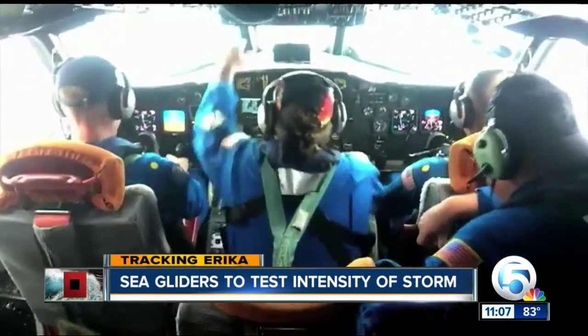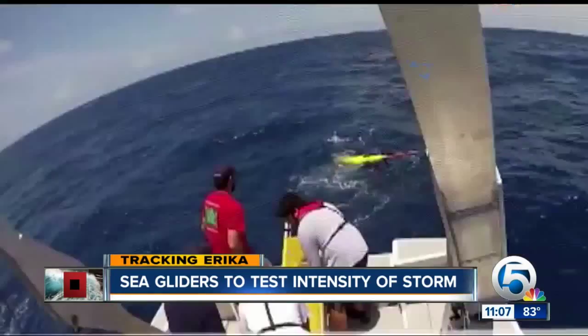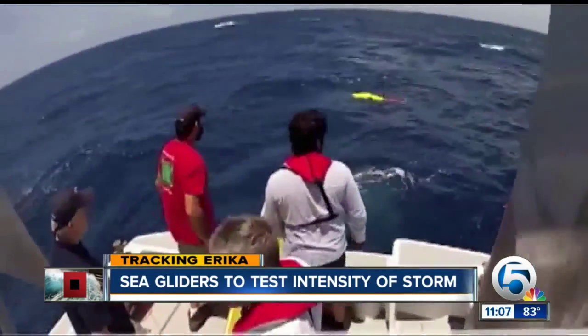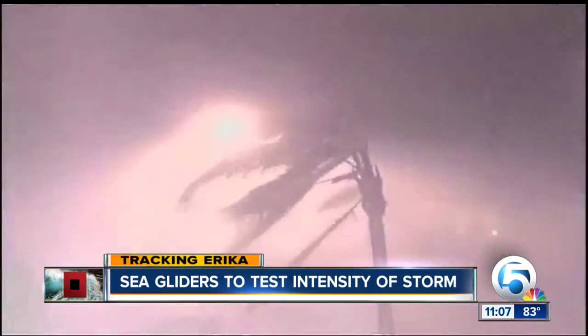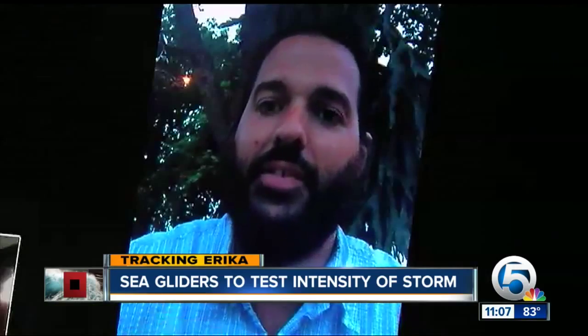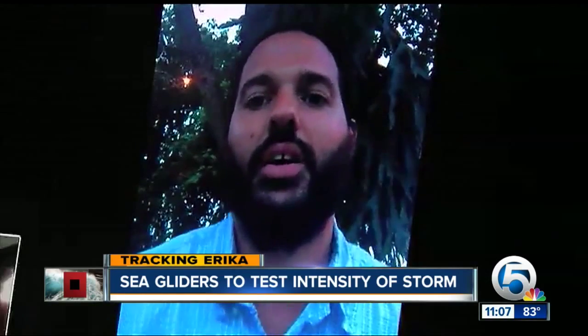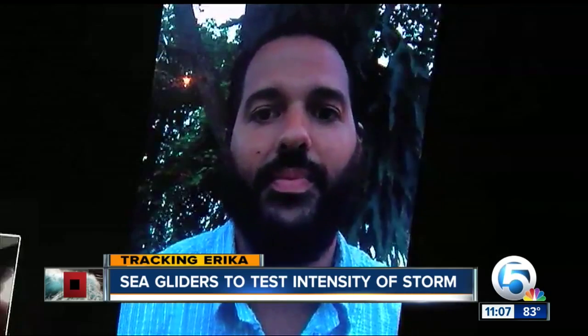Hurricane hunters and, in the future, unmanned drones can fly inside and above a storm. But researchers hope sea gliders will complete the picture about the strength of an approaching storm. It stops at the surface of the ocean — it can't get any data during a storm below that. And you can't have ships out there to collect data. So the gliders are the only way to collect oceanographic data during a storm. This is the second hurricane season that NOAA has been using the sea gliders, but NOAA really hopes to use these for future storms.